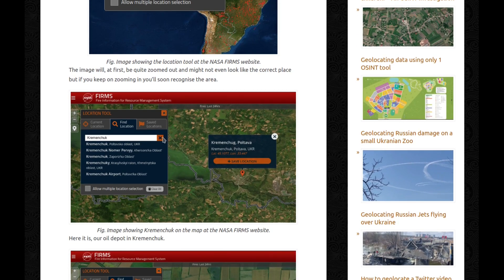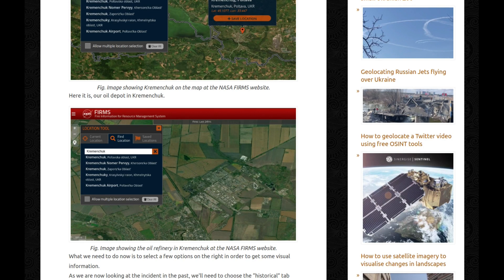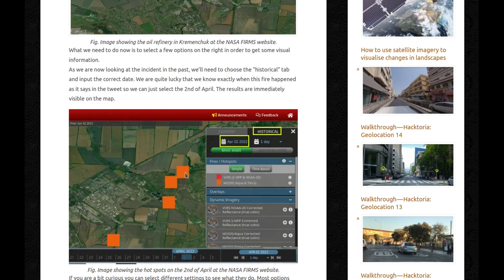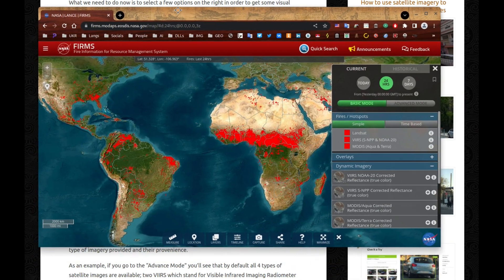The image will at first be quite zoomed out and might not even look like the correct place, but if you keep zooming in, you'll soon recognize the area. Here it is — our oil depot in Kremenchuk. What we need to do now is select a few options on the right in order to get some visual information. As we are looking at the incident in the past, we'll need to choose the historical tab and input the correct date. We're quite lucky that we know exactly when this fire happened, as it says in the tweet, so we can just select the 2nd of April. The results are immediately visible on the map.